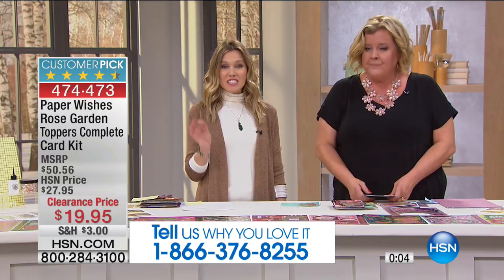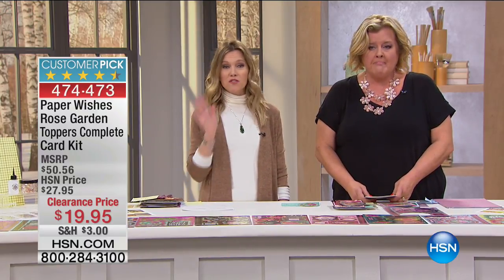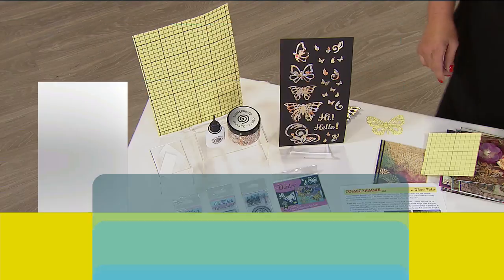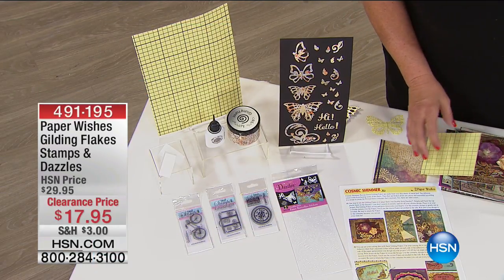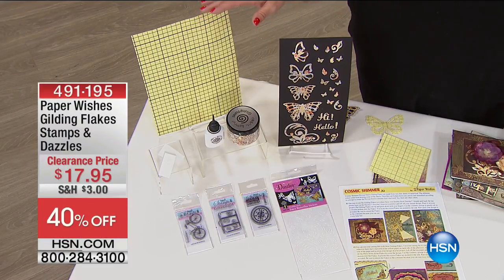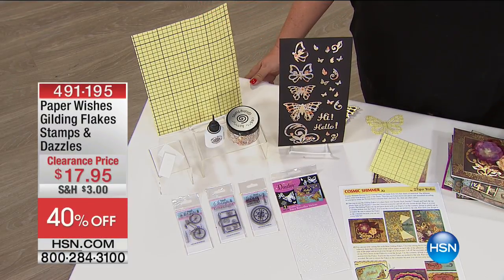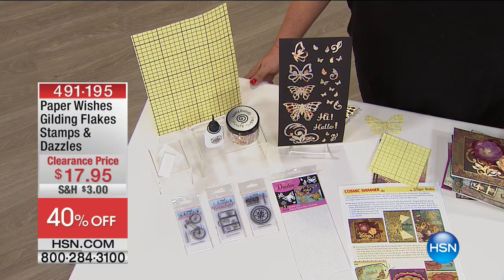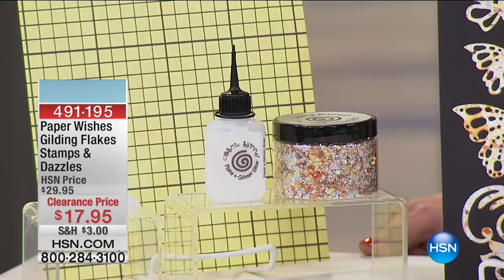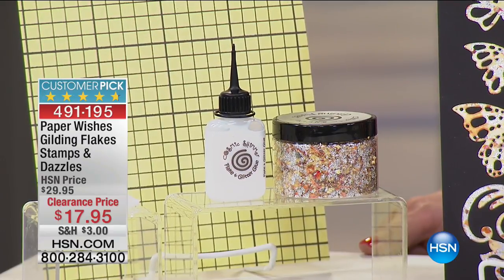On a clearance price less than 20 dollars, I only have about 160 to go around for the entire country, so this will likely sell out. Now we want to get dazzling — make your projects shiny, glitter, and foil. We have something really great also from Paper Wishes: our Gilding Flakes Stamps and Dazzles Set. Clearance price, 40% off at $17.95. I have less than 400 to go around for the entire country.